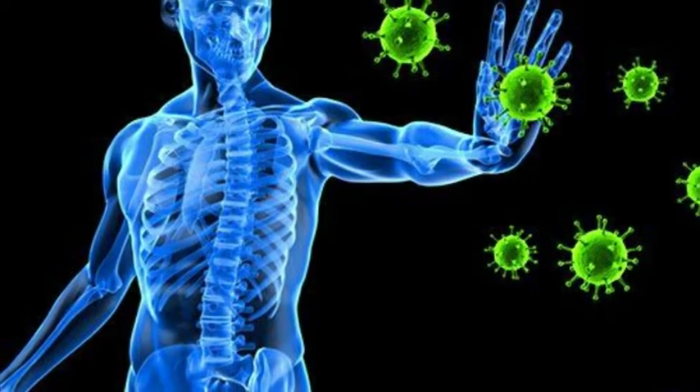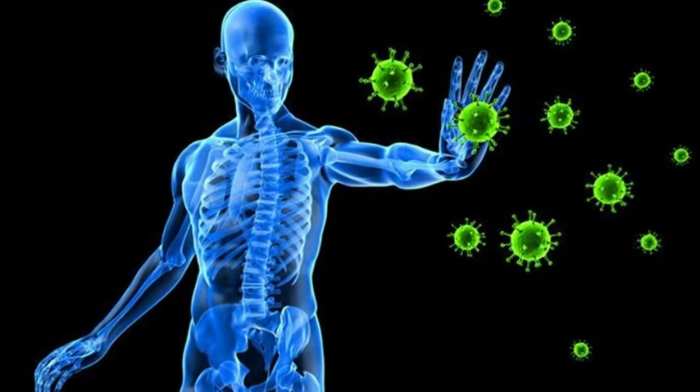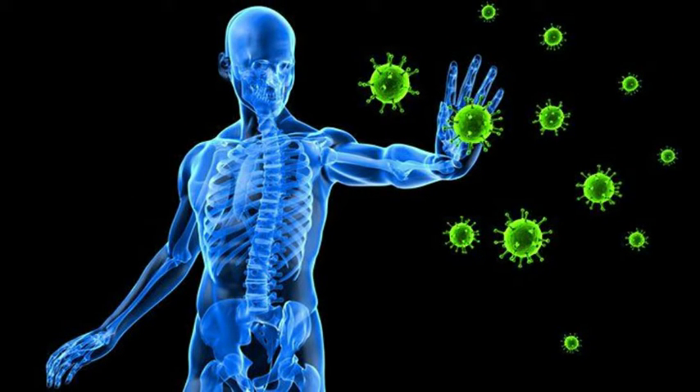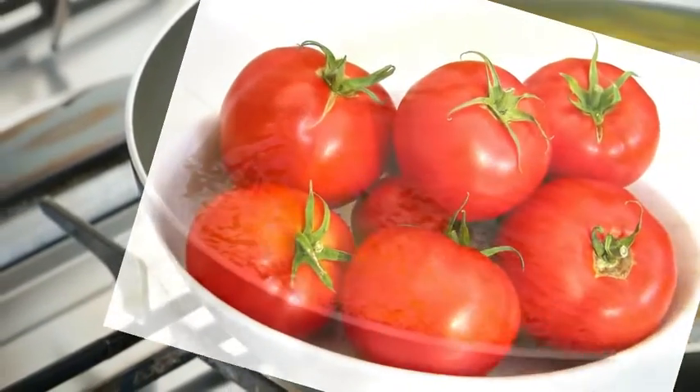Besides boiling, we can also roast tomatoes. But avoid frying them. Although both are heated, frying will actually damage a lot of nutrients in tomatoes.